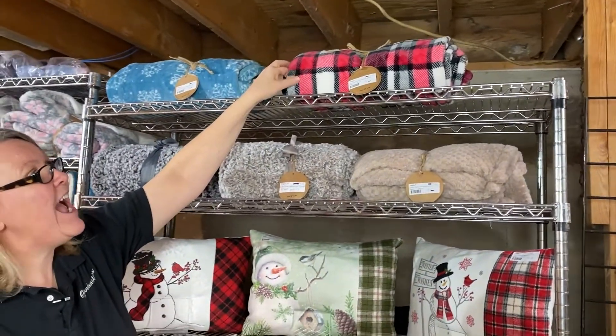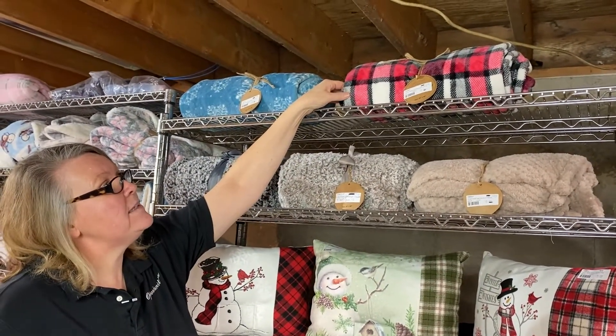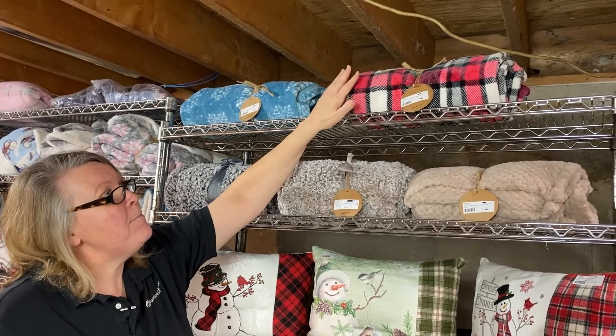We're going to have our velvety fleece — this is our holiday plaid style. It's kind of got the reds and the grays and the black. Very nice plaid for $5.50, pack 12.